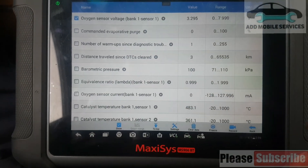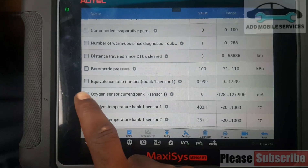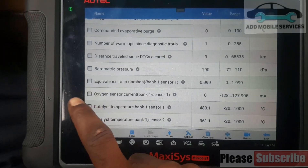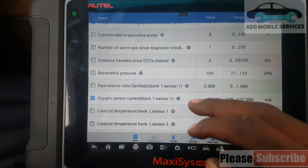I'll allow the customer to go and drive for a while. Let me check the oxygen sensor and do the final check.